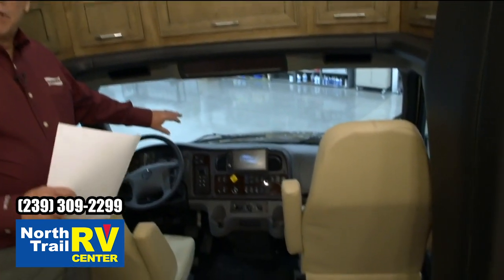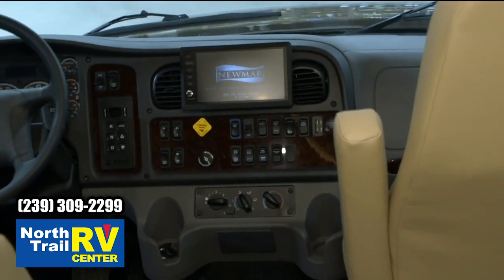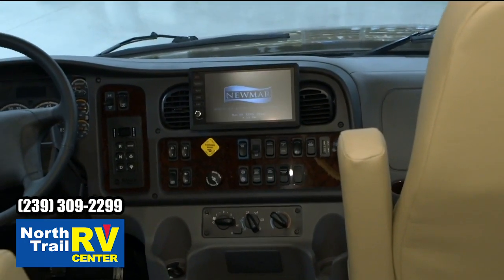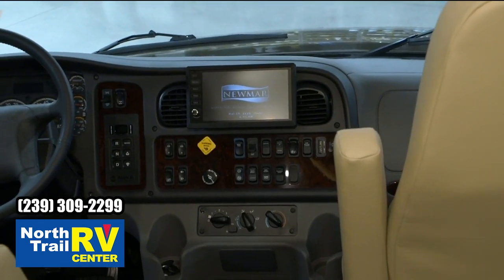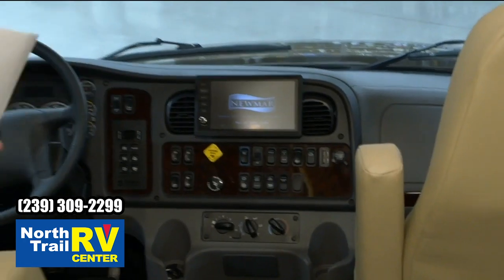One of the other things we did for this year is we went to an X-Site, a much larger X-Site radio, and that's going to have a standard navigation — Rand McNally navigation system right into that. So it's just a tremendous sounding system, easier to use because it's a much larger screen.